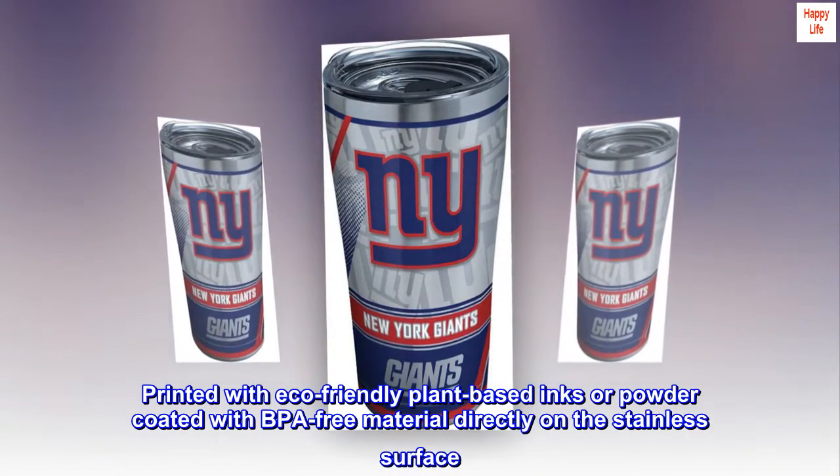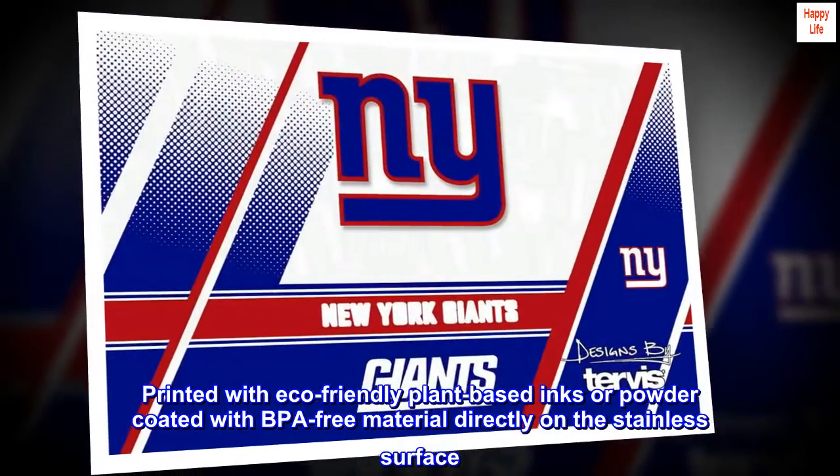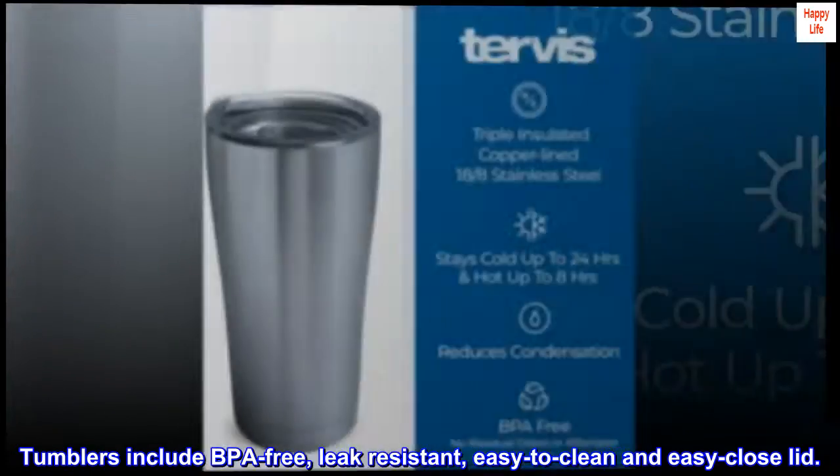Printed with eco-friendly plant-based inks or powder coated with BPA-free material directly on the stainless surface. Tumblers include a BPA-free, leak-resistant, easy-to-clean and easy-close lid.